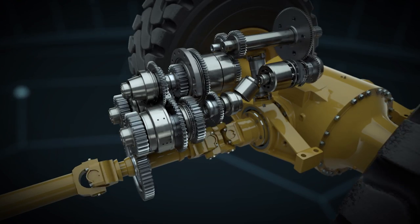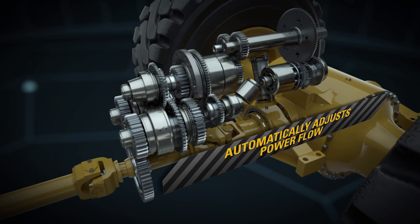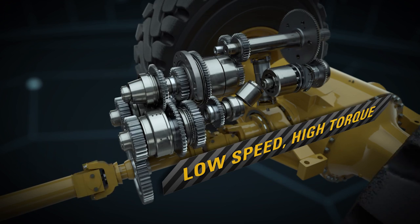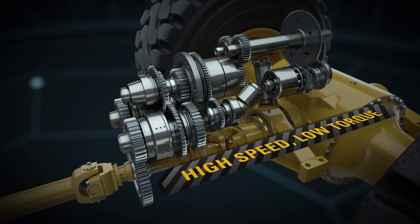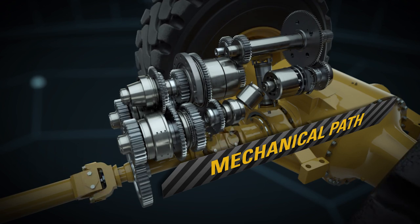From there, power delivery is managed by an advanced control system that automatically adjusts power flow based on the work you're doing. In low-speed, high-torque applications, most power flows through the hydrostatic path. But when the job calls for higher speeds and lower torque, the mechanical path delivers most of the muscle.